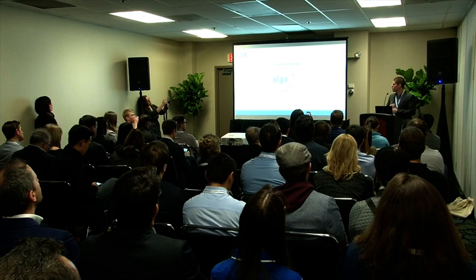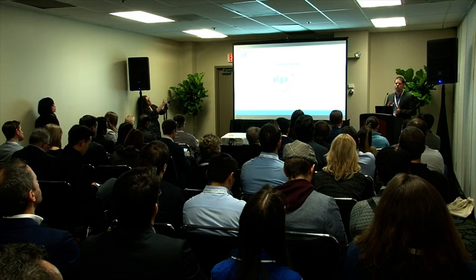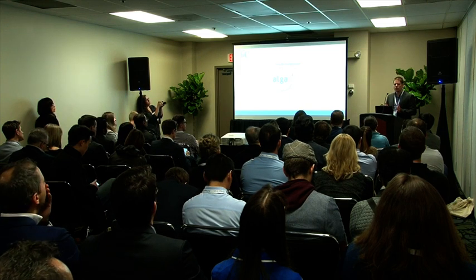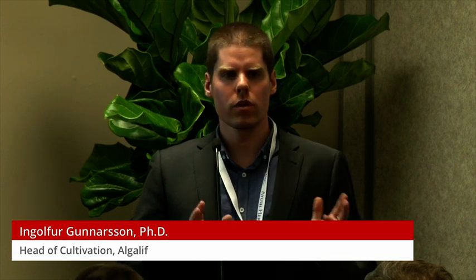We produce astaxanthin in photobioreactors indoors, which is different from what many other producers are doing. We use 100% renewable geothermal energy to power our plant and only the highest quality materials for our cultivation. We produce natural astaxanthin from a microalgae called Hematococcus pluvialis, which is the benchmark organism for producing astaxanthin today.